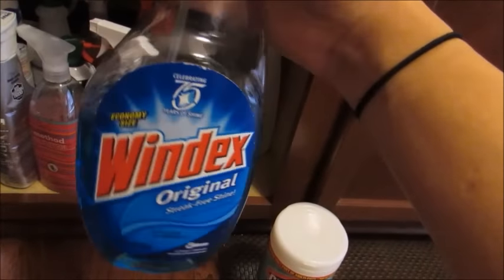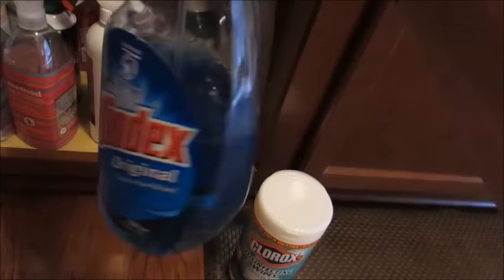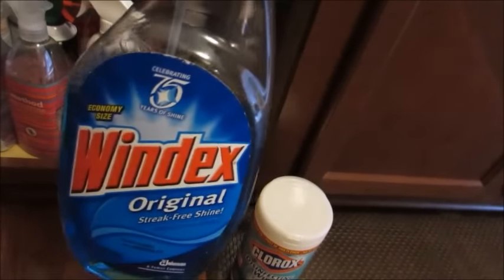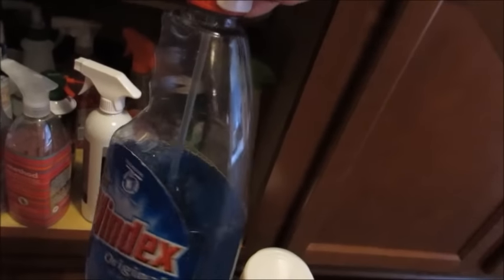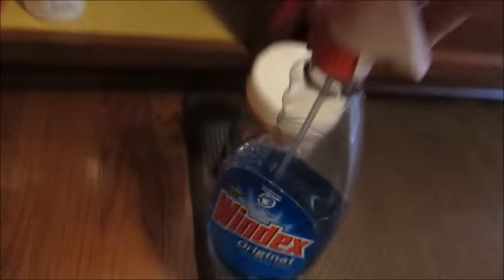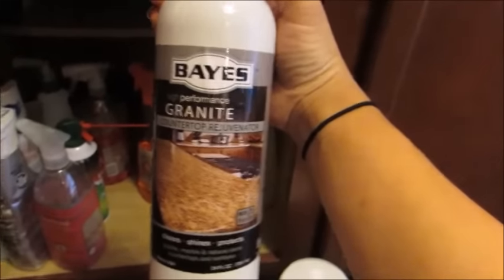The Windex here is pretty obvious — I use it for mirrors, windows, the TV, anything glass. I tend to reach for this bottle once a week to wipe down my TVs and mirrors. My husband actually put a big dent in this bottle because he cleaned some of the windows on the downstairs level. We use that with paper towels.